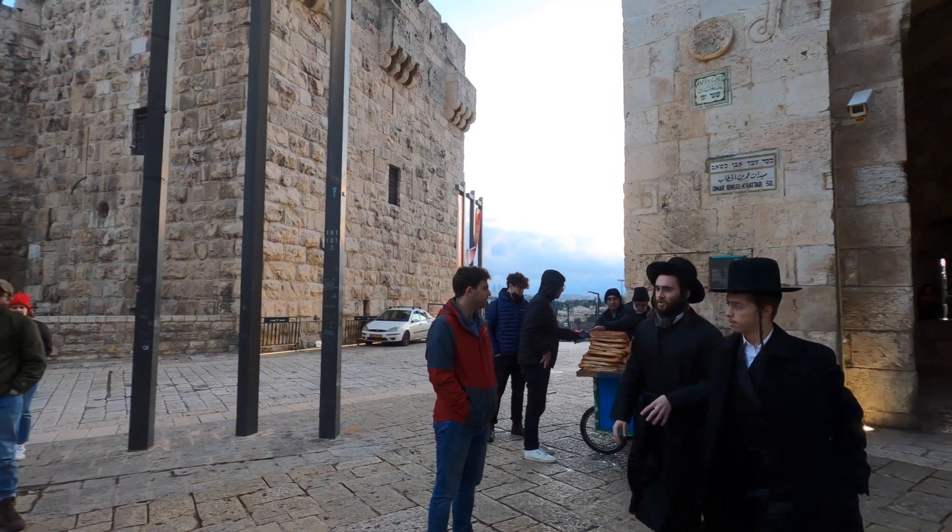We continue onwards towards the Christian quarter to the holy sites in Christianity. We now follow the route that Jesus was made to take on the way to his crucifixion. The Via Dolorosa has 14 stations in total, starting from his encounter with Pontius Pilate where he was condemned to die, all the way to his burial site. This is the fourth station in the Via Dolorosa, the Church of Saint Mary of Agony, where Jesus was said to have met his mother while carrying the cross on his back to his crucifixion.